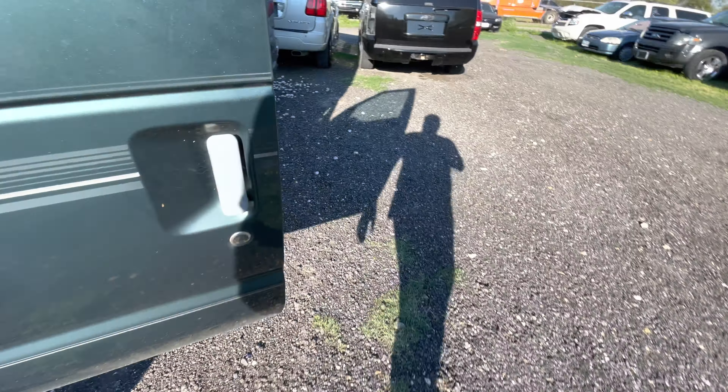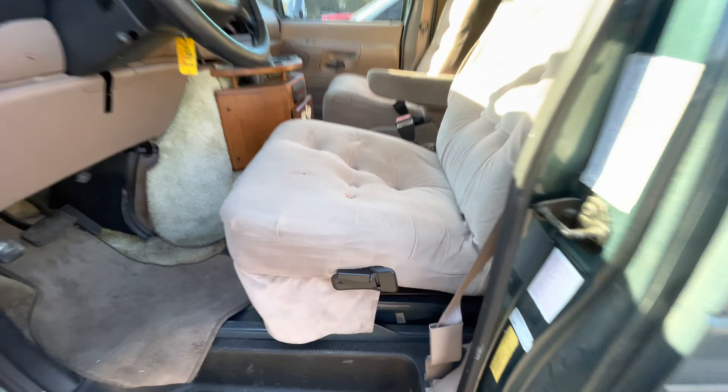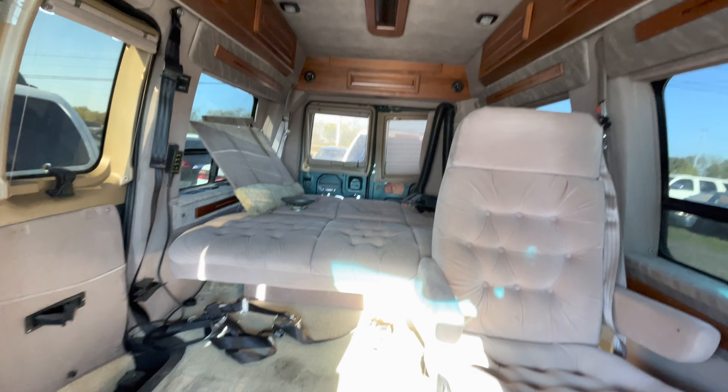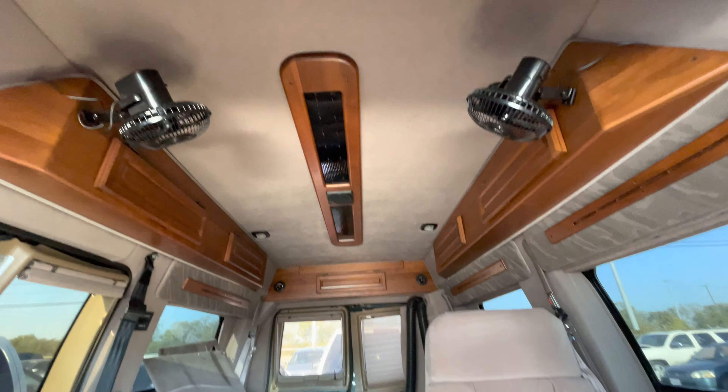Runs pretty nice, runs pretty smooth. On the inside, kind of some beige cloth interior, some bed, some ceiling fans.